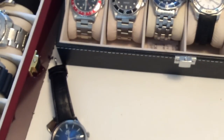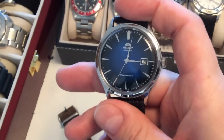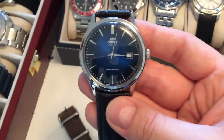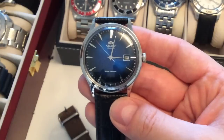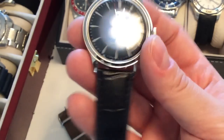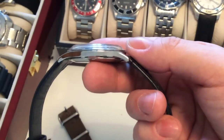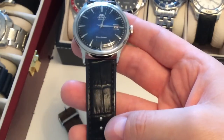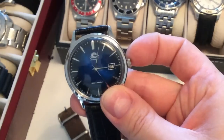Moving on to another Japanese watch — the Orient Bambino Version 4, reviewed on my channel. This is probably the best affordable automatic dress watch with an in-house movement you can find. I got it for about $120 USD and for that price it's amazing. The sunburst blue dial is beautiful — maybe 39mm would have been better than the 41mm diameter, but the leather strap and crown are very nice. It's manually windable and hacking, quite amazing for the money.